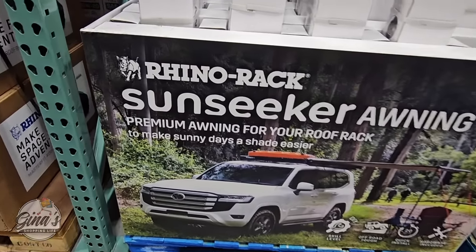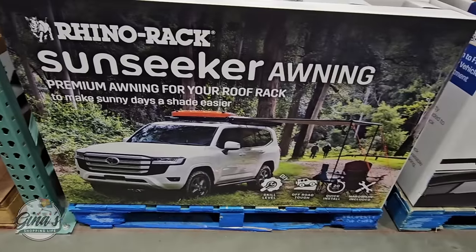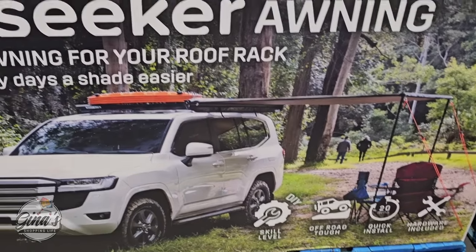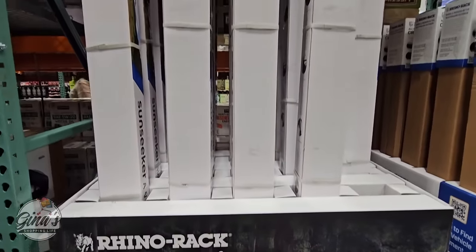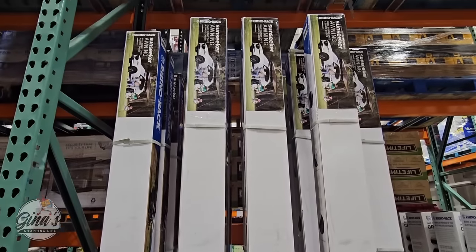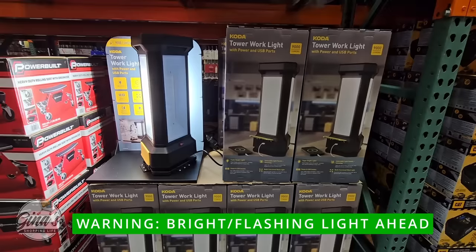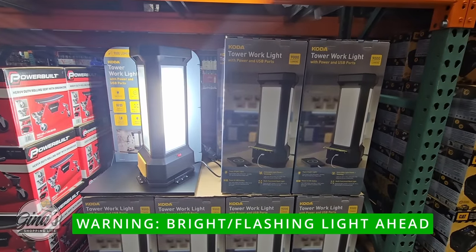This is a really interesting new item — we've seen several pieces by the brand Rhino Rack. The Sun Seeker awning, as you can see in the picture, is going to be best for an SUV. It has sun protection of SPF 50, which is a plus, and it's perfect for camping. It is definitely a good size piece, and the price is $250.